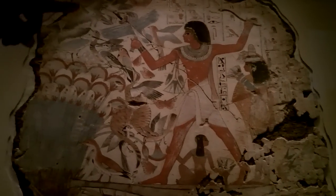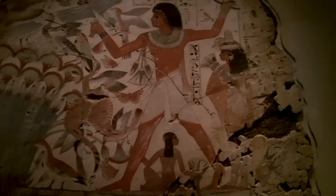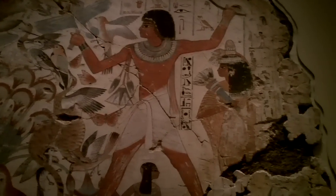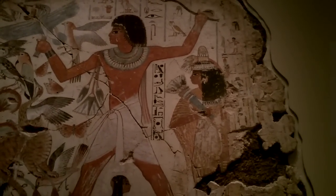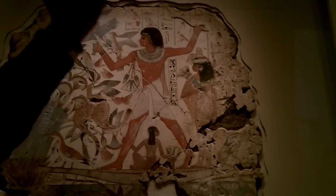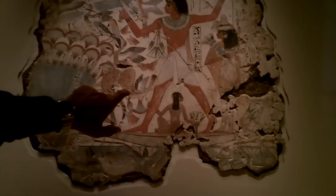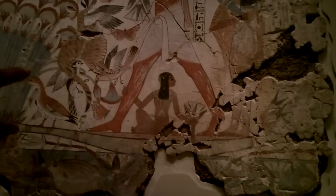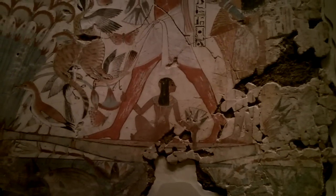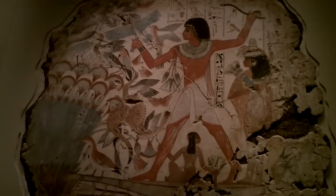Here we have a beautiful hunting scene showing the nobleman accompanied by his wife. If you look at the wife next to him, she's wearing a wig but she has a little cone on the top of her head, which used to be full of perfumed oils. So when they make physical effort — moving, dancing, whatever — that perfumed oil melts down and covers the body. And you can see their daughter sitting just under his legs, touching his legs gently, with the side lock of hair which is a symbol of childhood in ancient Egypt.